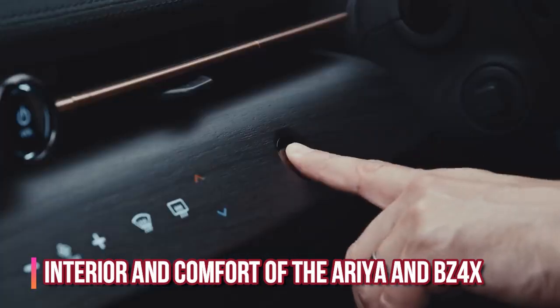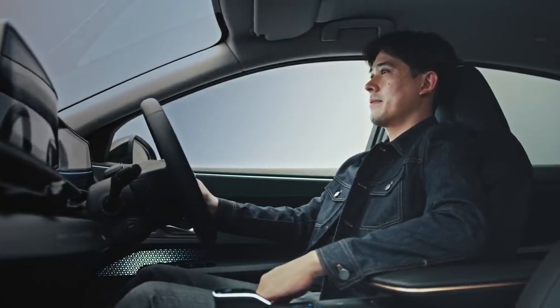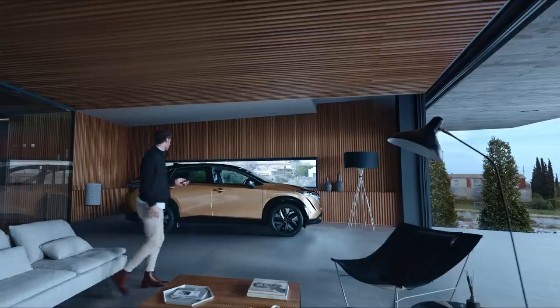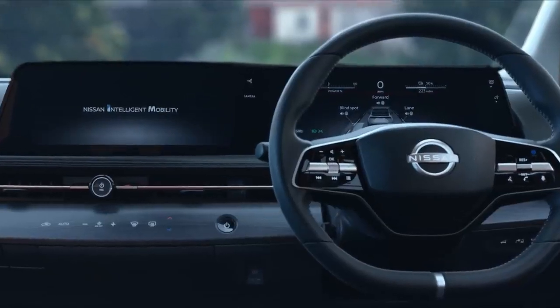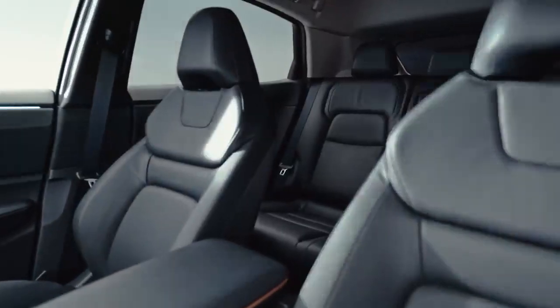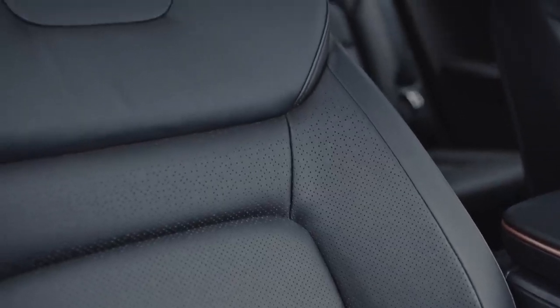Regarding interior and comfort: the Ariya's interior has a futuristic and minimalistic look. Nissan has gotten rid of almost all buttons to create a smooth dashboard with a sleek look that matches its exterior design. The Ariya also comes with zero-gravity seats that ensure comfort at its best.